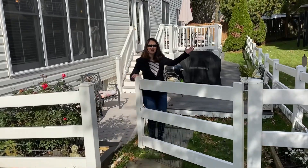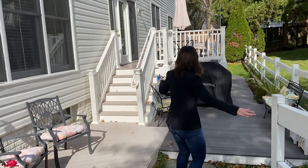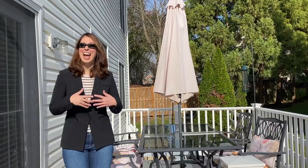Come on in and check out the deck. It's the perfect place to barbecue and relax.